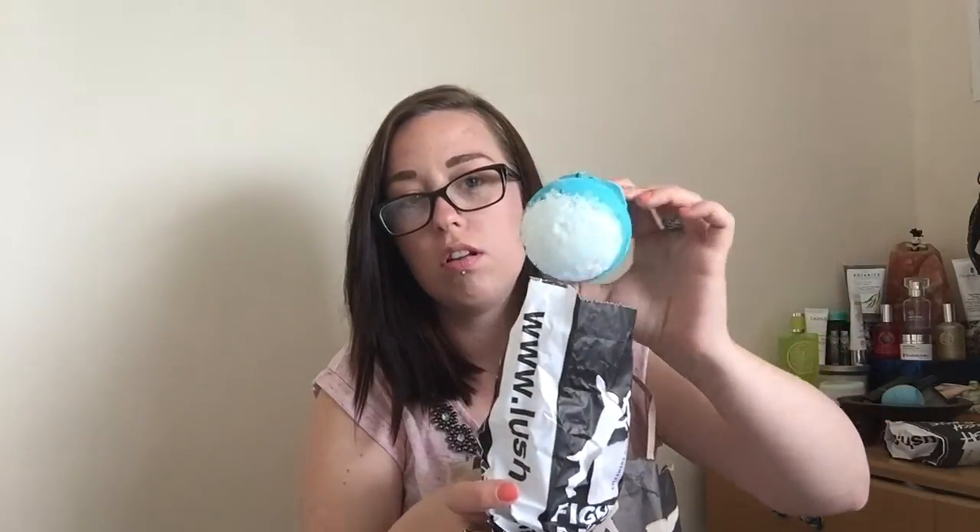I got a Big Blue bath ballistic. I've also got a Honey I Washed the Kids soap — the kids absolutely love the Honey I Washed the Kids soap and shampoo bars. I thought I'd get another one because we ran out of the soap. We got quite a few in the Christmas sales and we've run out.